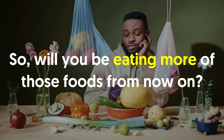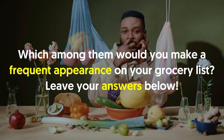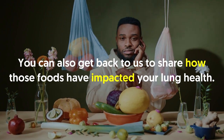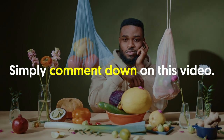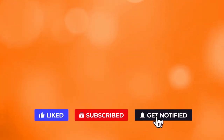So, will you be eating more of those foods from now on? Which among them would you make a frequent appearance on your grocery list? Leave your answers below. You can also get back to us to share how those foods have impacted your lung health — simply comment on this video. If you liked the video, give it a thumbs up. For more interesting facts on the human body, subscribe to the channel. Here are two more videos you should check out — both of them will definitely help you reach your goals.